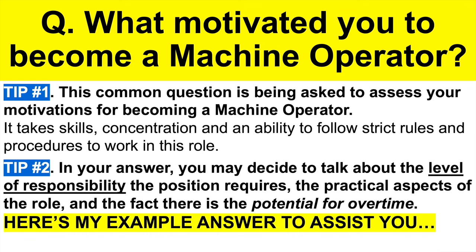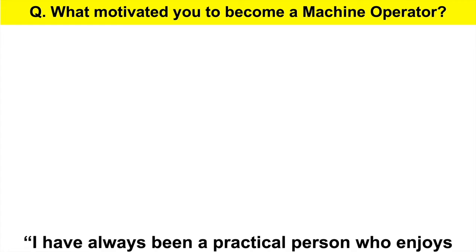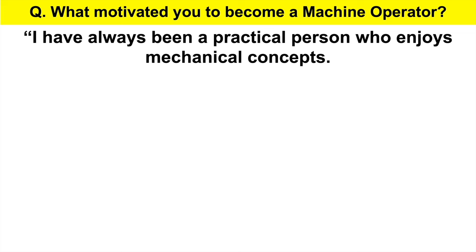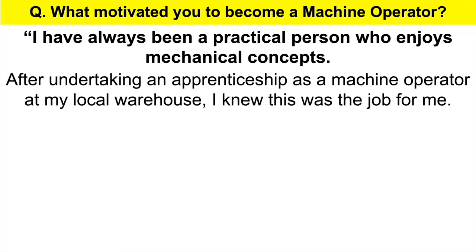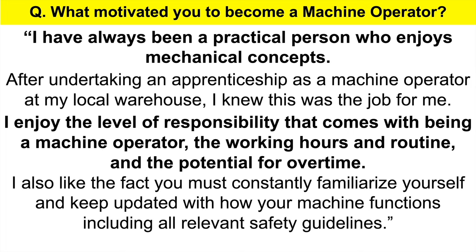Here's my example answer: What motivated you to become a machine operator? I have always been a practical person who enjoys mechanical concepts. After undertaking an apprenticeship as a machine operator at my local warehouse, I knew this was the job for me. I enjoy the level of responsibility that comes with being a machine operator, the working hours and routine, and the potential for overtime. I also like the fact that you must constantly familiarize yourself and keep updated with how your machine functions, including all relevant safety guidelines. Again, you are focusing on safety in your response.